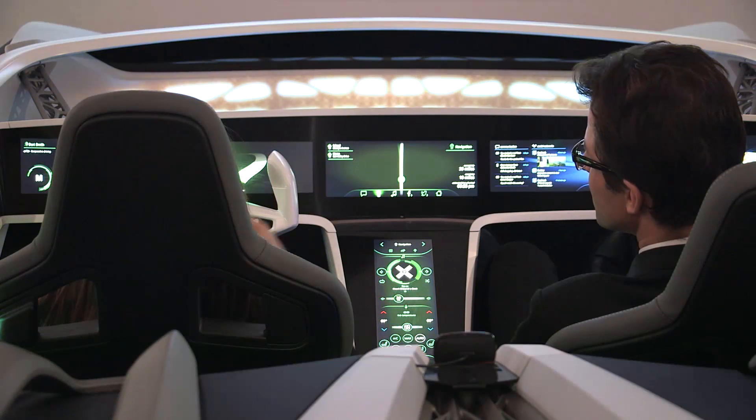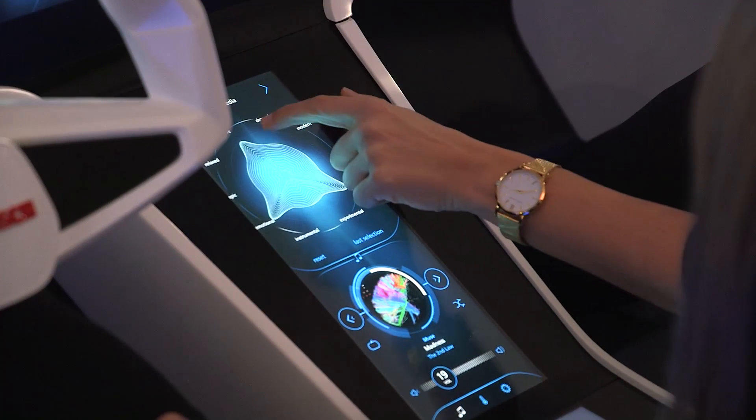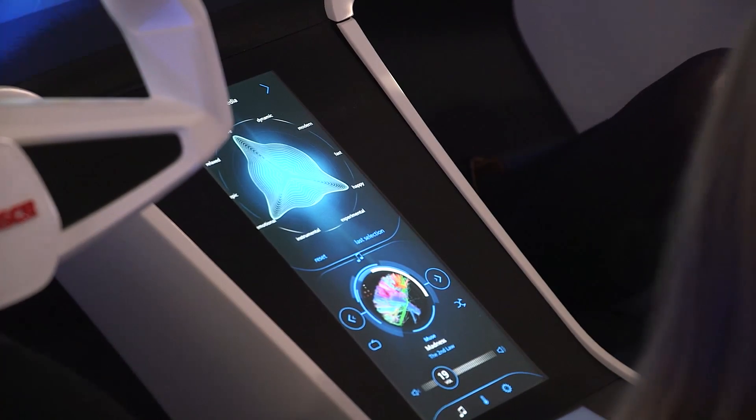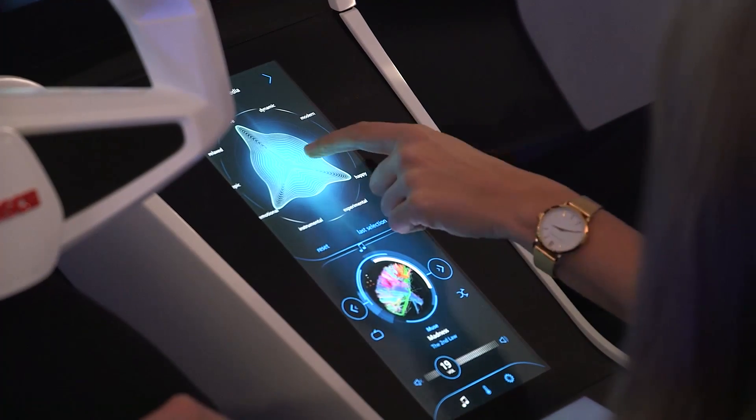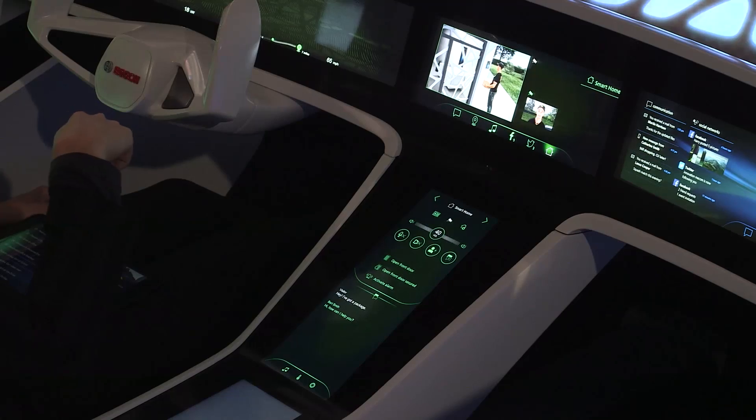Another function is our holistic HMI, called multimodal interaction. We integrated touch, haptic touch as well — like the new Neosense — as well as gestures and eye gaze.